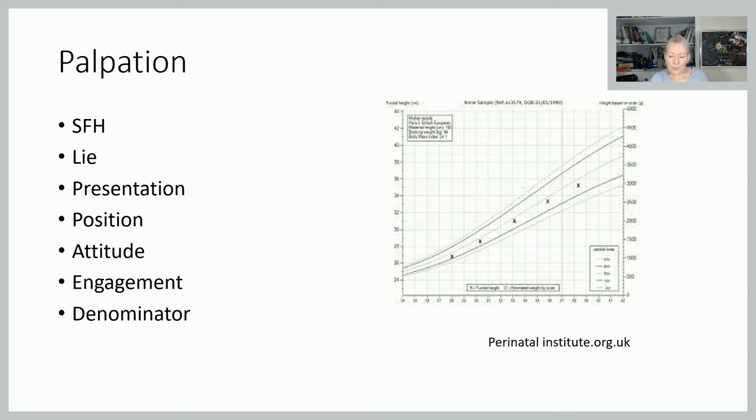Also as part of palpation we're looking for the lie of the baby — the long axis of the baby in relation to the long axis of the uterus. The lie will either be a longitudinal lie, an oblique lie, or a transverse lie. We're also looking at presentation: is it cephalic — head — is it breech or bottom, or if it's transverse it will be shoulder.